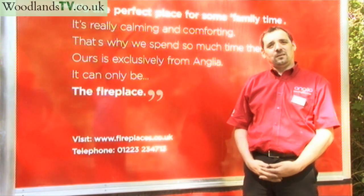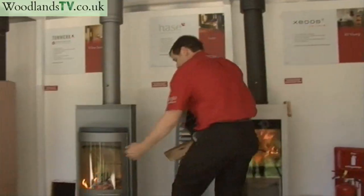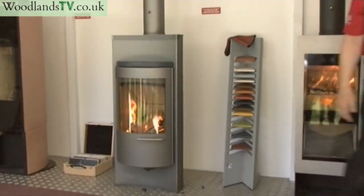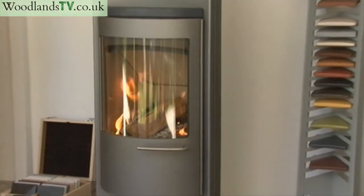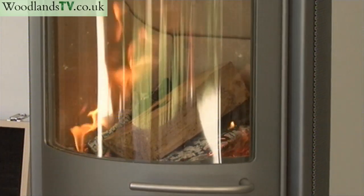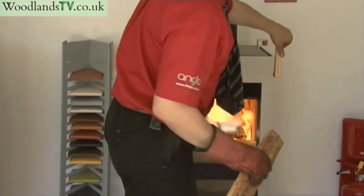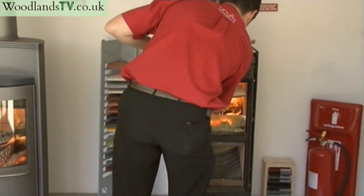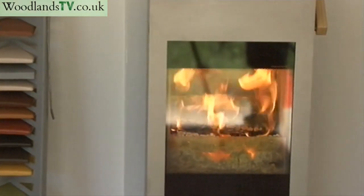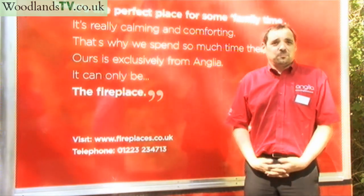Investment is the correct word for it. You can pay anywhere from two thousand pounds — and the sky is the limit — to get a good quality stove installed. If you haven't got a chimney, you're looking at the best part of five thousand pounds. But if used correctly, it's a foreseeable payback on your investment. Compared to geothermal, wind, and solar, where paybacks can stretch to 20-30 years, with a wood burning stove used correctly you could get a payback in as little as four or five years.